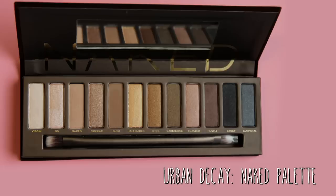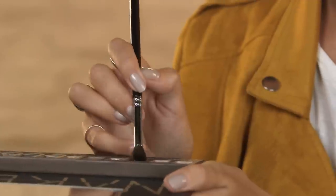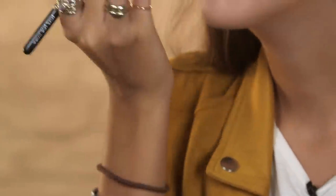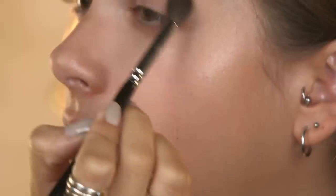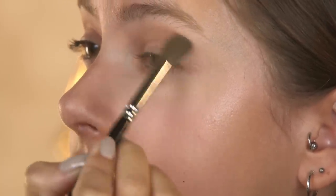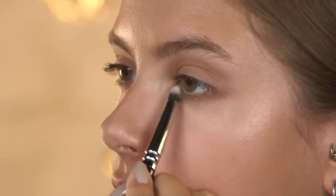Moving on to the eyes now and I'm going to be using the infamous Urban Decay Naked palette. I'm going to be using the matte shades today — first of all Naked all over the lid and then Buck in the crease. This is a really nice neutral, quite light color; it's very subtle and great for everyday. I'm using the same brush because this is an everyday look and it gets everything really nice and blended. I'm also going to use the darker eyeshadow Buck underneath the eye to keep everything a little bit more defined.